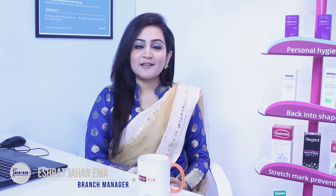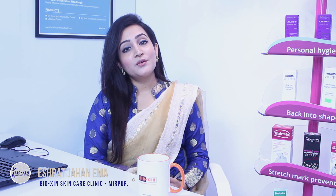Hello beautiful! I am Ishra Jahanima, Branch Manager of Bison Skin Care Clinic, Mirpur. Let me tell you what I can offer you.